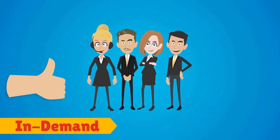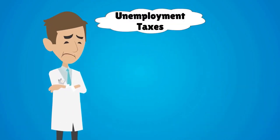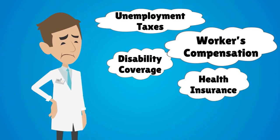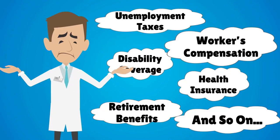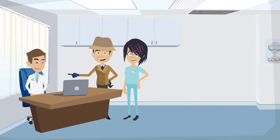Experienced medical coders are in-demand and require a high salary. You may also have to pay unemployment taxes, workers' compensation, disability coverage, health insurance, retirement benefits, and so on. Outsourcing your medical coding, on the other hand, can cut these costs significantly.